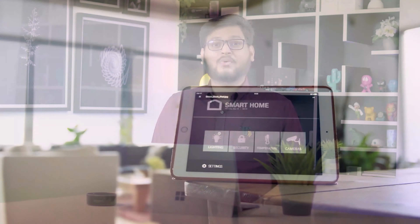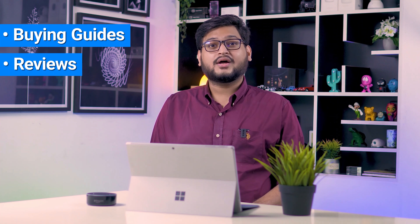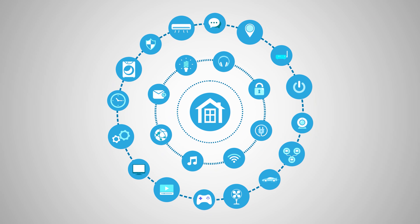So without any further delay, let's jump into the video. Hey guys, welcome to Smart Home 101. Here, we will be sharing insightful videos to familiarize you with the idea of a smart home and automation tips. After testing and analyzing thousands of products, our team of experts have come up with buying guides, reviews, recommendations, and the latest buzz, so that you are always up to date with the current smart home trends.